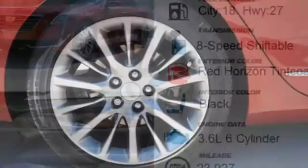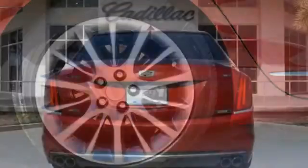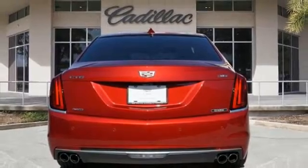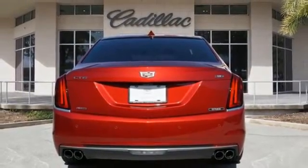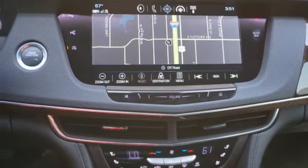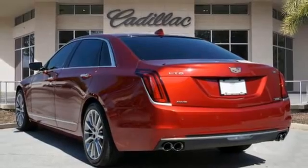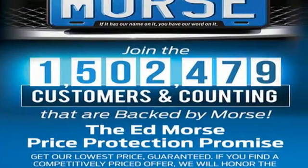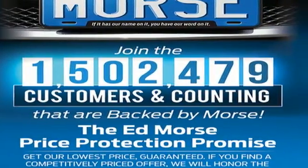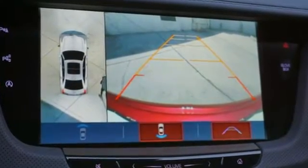Integrated navigation system with voice activation. Heated and ventilated leather bucket seats. OnStar 4G LTE Wi-Fi hotspot. Hands-free liftgate. V6 engine. Four-wheel drive. Bluetooth wireless audio streaming. Dual zone climate control. Gas pressurized shocks. Streaming video feed rear-view mirror. And automatic park assist too.